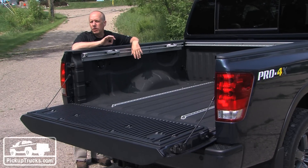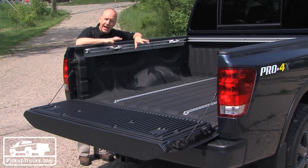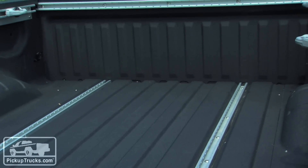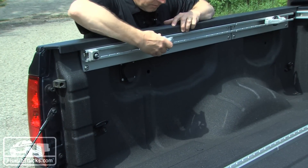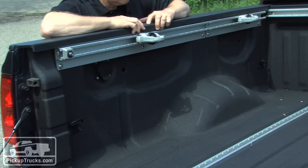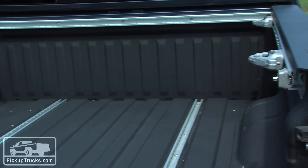Here's a little piece of trivia: Nissan was the very first manufacturer to offer a factory spray-in bed liner. We love spray-in bed liners almost as much as we love their channel rail system, which allows you to basically infinitely position the number of cargo tie-down points you want for the bed, on three sides of the pickup bed and in the floor.